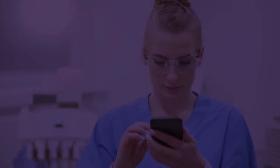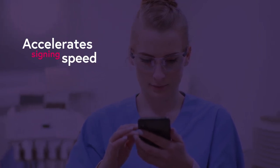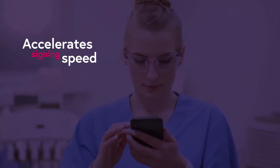And when you need a signature, Kylo AwesomeDocs DocuSign functionality dramatically accelerates the signing speed, helping you get the right healthcare professionals into the right assignments faster.